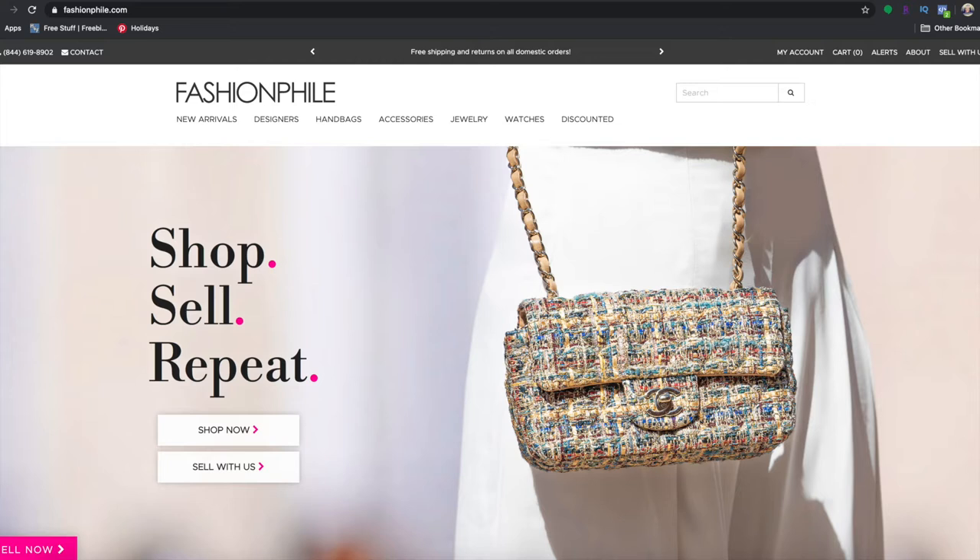Hey everybody, welcome back — this is Adasa. Today it's a little bit different: we are going to be looking at my top five favorite websites where I go to buy designer for less.